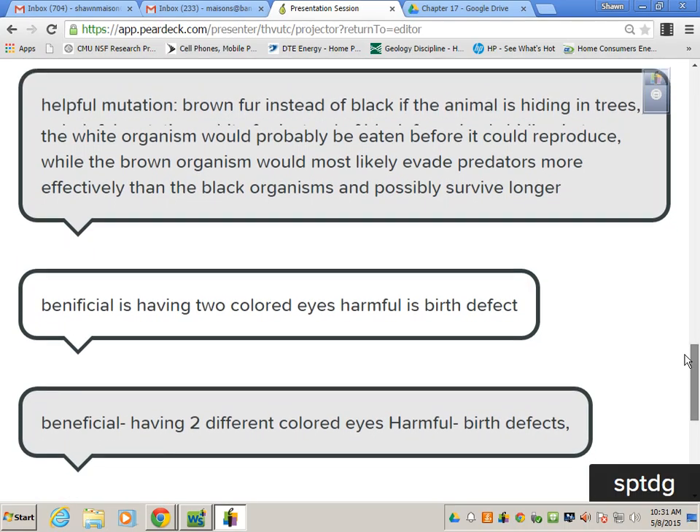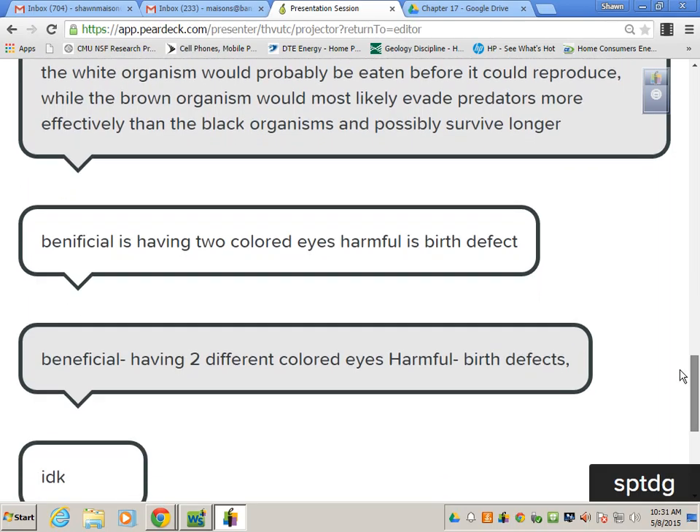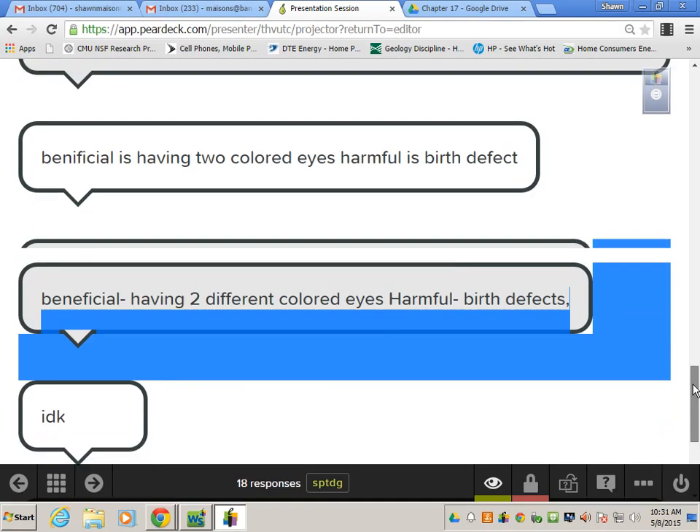Helpful mutation — there's some effort here. Brown fur instead of black, if the animal is hiding in trees. Unhelpful mutation: white fur instead of black. You can have a bad mutation where you stick out. One camouflages you, one will be able to avoid the predators.